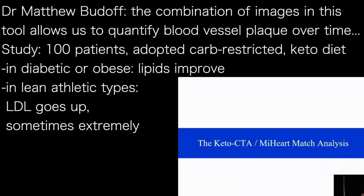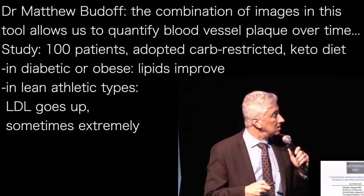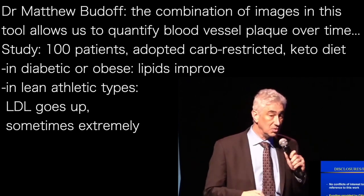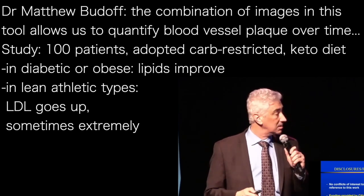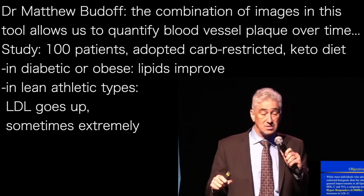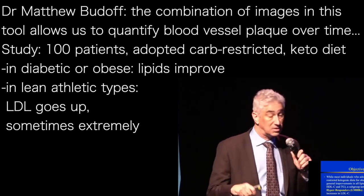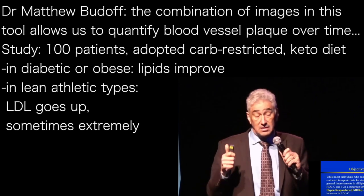So the Keto Match — what we did is we had a baseline study of 100 participants. This is the intro slide, funded by the Citizen Science Foundation. Thank you all, especially to Dave and Nick and others who really put this together. So we know this issue: we have patients who adopt a keto or carbohydrate-restricted diet for any reason, and their LDL may go up.